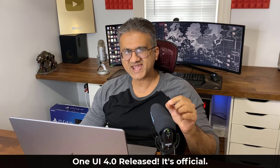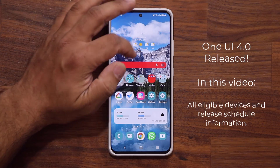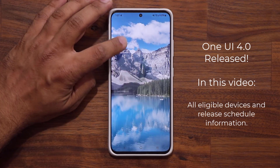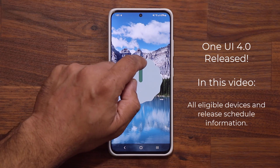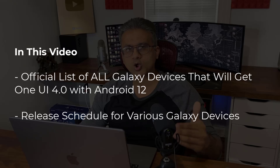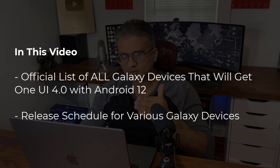Hey guys, Sok here from Sok E-Tech, and in today's video we have some amazing news. Samsung has finally released the official One UI 4.0 with Android 12 to the Samsung Galaxy S21 series. It is rolling out right now. They have also published a list of official devices that will be getting the One UI 4.0. This is straight from Samsung, so let's dive in and see exactly what's going on.